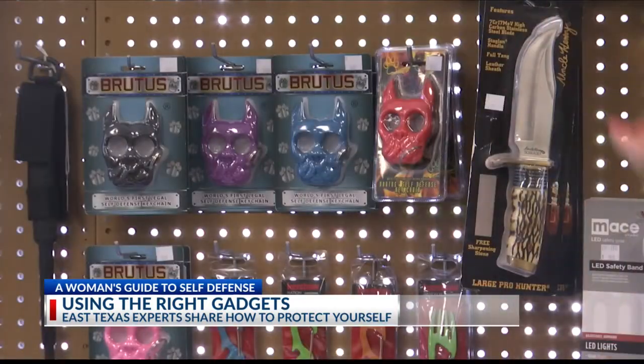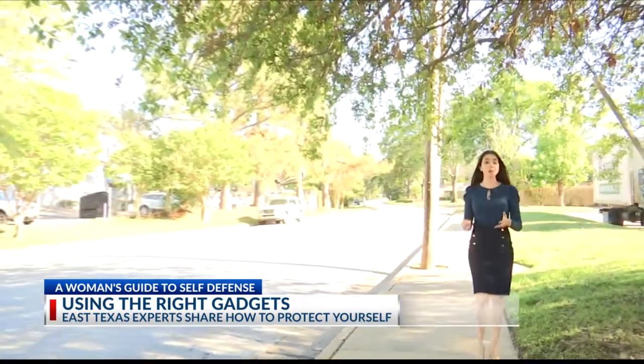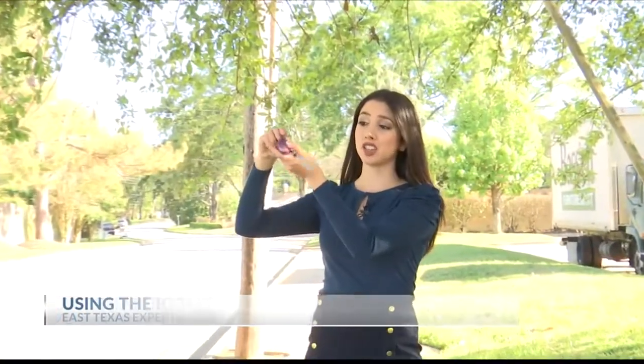If you need to carry a gadget to feel safe, there are plenty available online. A popular item among women is a noisemaker. This looks like a normal flashlight keychain, but when you pull this string it lets out a loud sound, drawing attention to yourself and potentially scaring off an attacker.